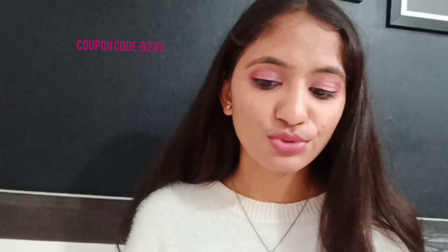So yeah, these were my recommendations and my favorites from Plum. I will definitely suggest you avail this Buy 2 Get 2 Free offer. I hope this video was helpful. If you liked it, please share it with your friends and subscribe to my channel. I'll see you in the next video — bye!